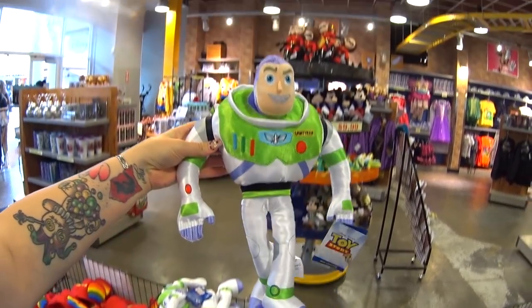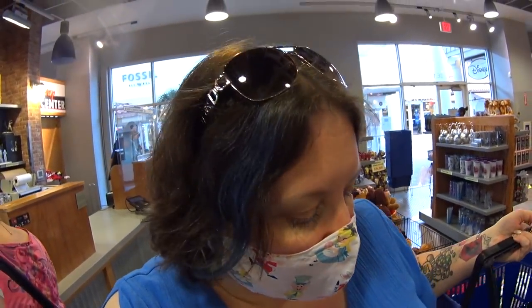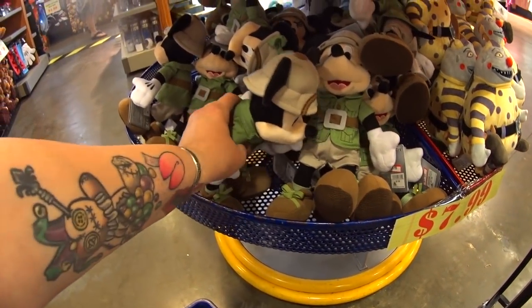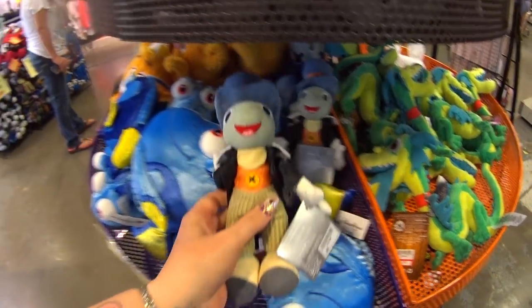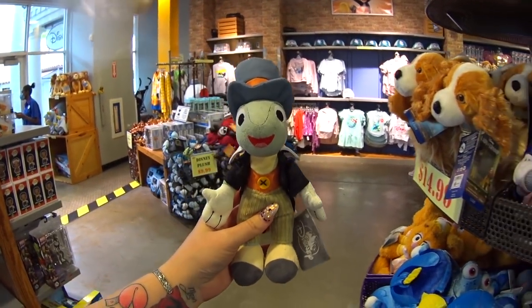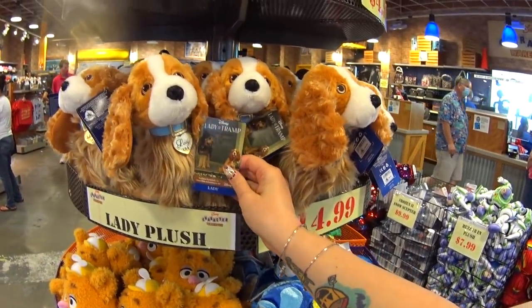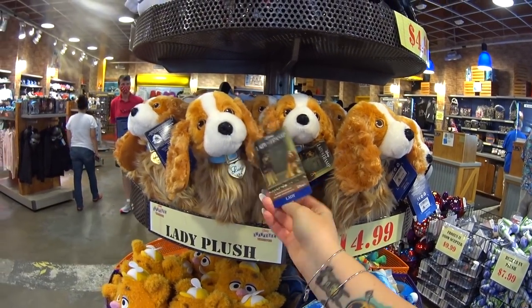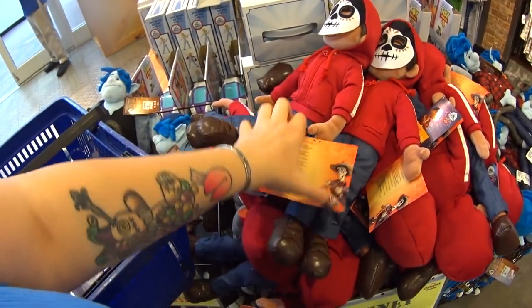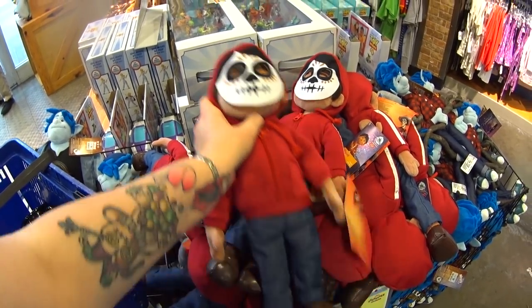A Buzz Lightyear plush was $27, now only $12.99. Safari Mickey is $7.99 instead of $22. There's the cutest little Jiminy Cricket plush I've ever seen — $7.99, was $20. And they have Lady from Lady and the Tramp — the new Disney Plus movie — $14.99 instead of $30. Oh my gosh, there's Miguel from Coco right there! He's $9.99, was $27, and he has the mask. I'm still waiting for the Dante plush to show up.